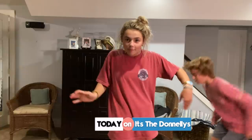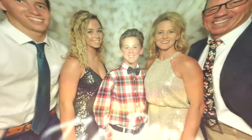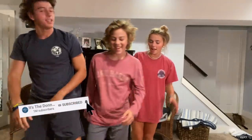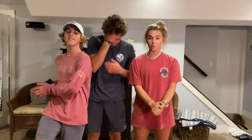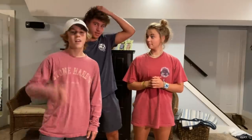Look at the drip — rate the fits! Hey guys, so we went shopping for clothes for back to school and we're gonna try them on. If you haven't seen the video of me, mom, and Ryan going shopping for back-to-school clothes, definitely go check that out. Who wants to go first? I'll go first!